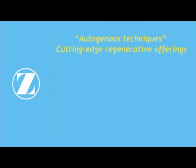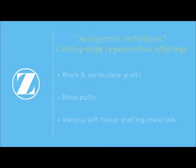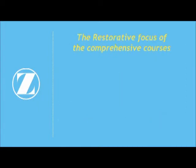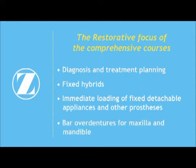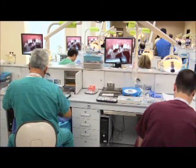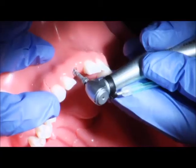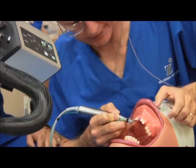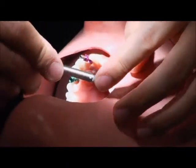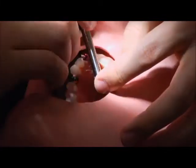All of these procedures, both basic and advanced, are taught using autogenous techniques and cutting-edge regenerative offerings such as block and particulate grafts, bone putty, and various soft tissue grafting materials. The restorative focus of the comprehensive courses typically addresses diagnosis and treatment planning, fixed hybrids and immediate loading of fixed detachable appliances and other prostheses, and bar overdentures for maxilla and mandible. The three-day comprehensive course is crafted primarily for practitioners who are actively placing and restoring implants, covering advanced surgical procedures, regenerative products, and advanced restorative options.